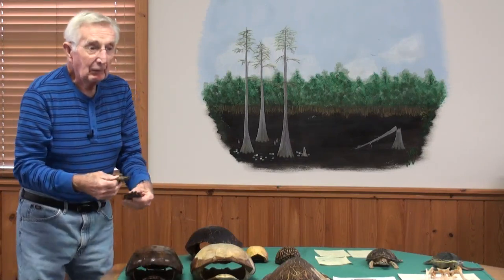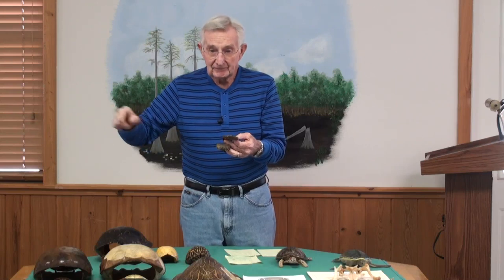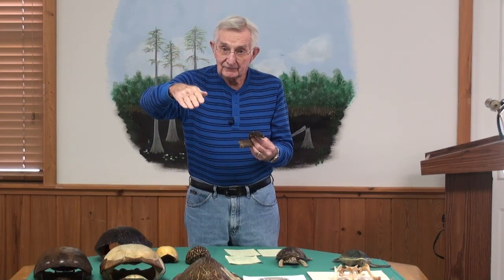Gopher tortoises are also burrowers — they dig deep burrows. Sometimes it's only six, eight, or maybe ten feet deep; other times it may be as much as 40 or 50 feet. Really not deep — horizontal. The depth of their burrow is determined by the water table. They don't want to be in deep water; they want to be in very high humidity. So when they dig down, they dig until they strike moist sand and stop, because that's enough to maintain high humidity — he may stay in there for two, three, or four months at a time.